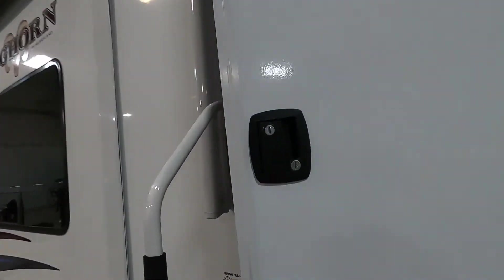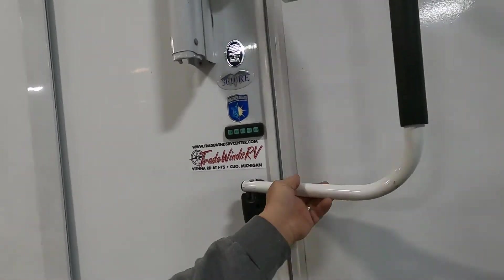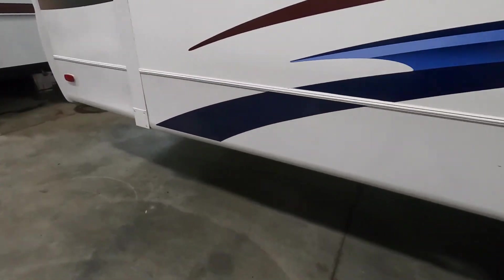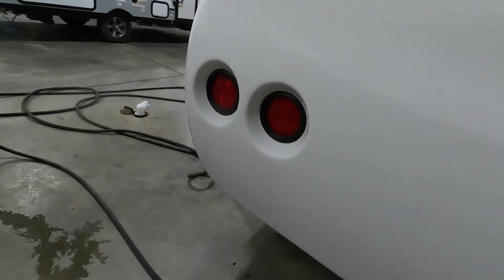Very important: lock and deadbolt your exterior door — lift and turn the handle. Bring up your steps. Come around the rear and bring up the stabilizing jacks. Then unhook your power, water, and cable connections.